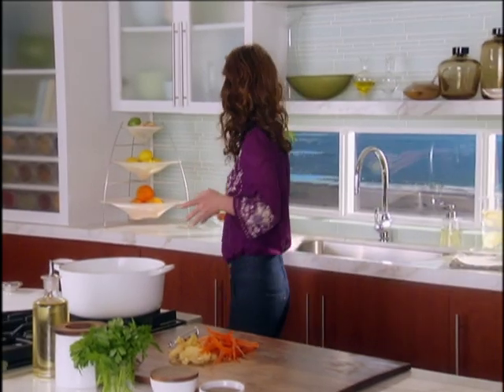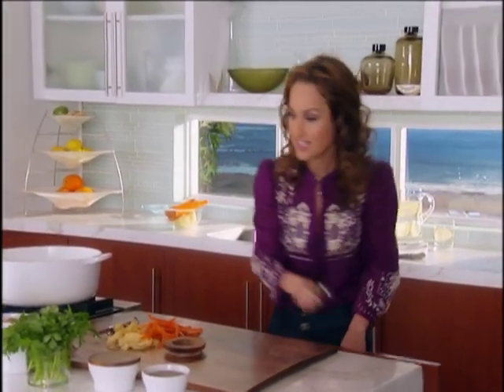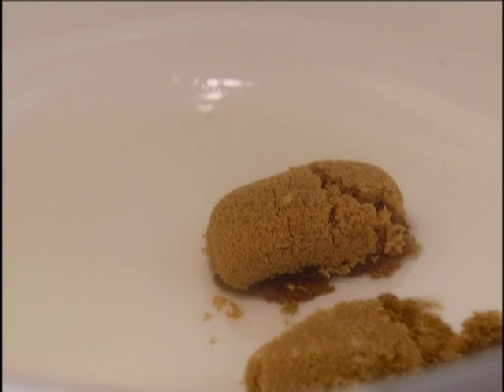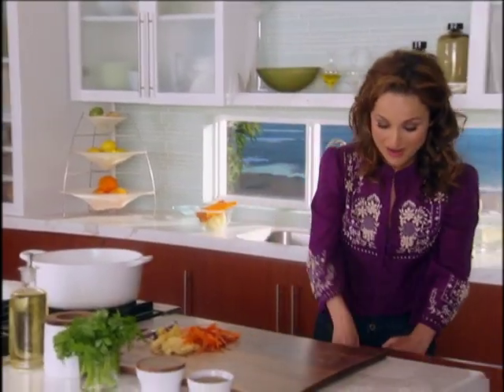I've peeled the carrots and potatoes — we're going to use them in a minute. But first, I heated up my stock pot with a little bit of vegetable oil, and I want to start by adding some brown sugar. We're going to add two tablespoons of dark brown sugar. The darker the sugar, the more molasses is in it, and that's what creates that smokiness. We're going to caramelize the brown sugar and then sear the chicken in it. It's going to be out of this world, I promise.